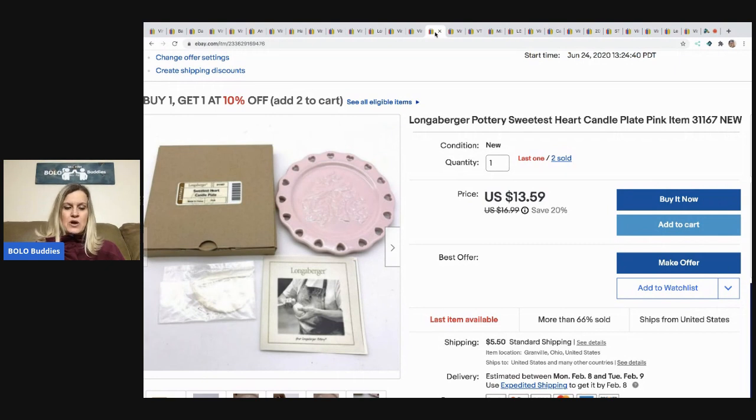Next are these Lang and Burgess Pottery Sweetest Heart candle plates in pink. I picked them up at a garage sale, 50 cents each, and got three of them. I took a best offer of $12 and the buyer paid shipping — I still have one left. My store link is in the description; if you shop there, put 'Bolo Buddies' or 'BB' in the offer comments so I know you follow the channel.